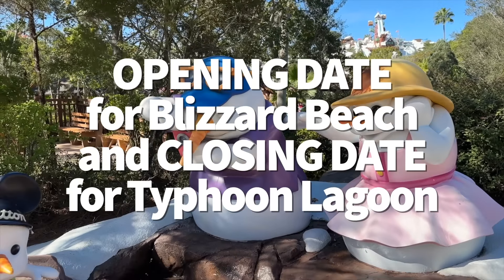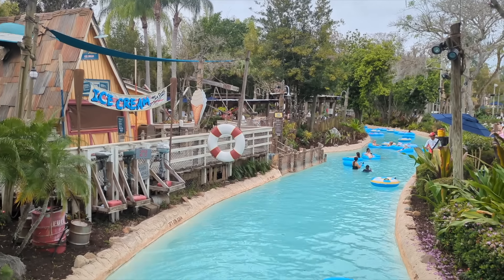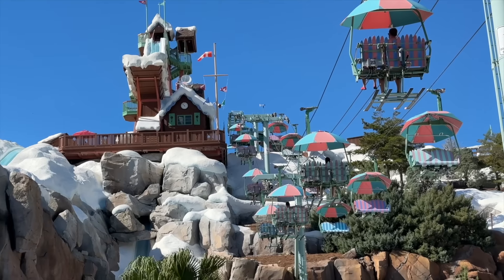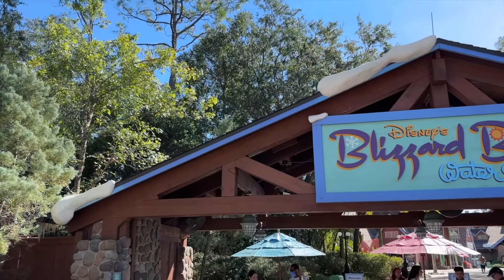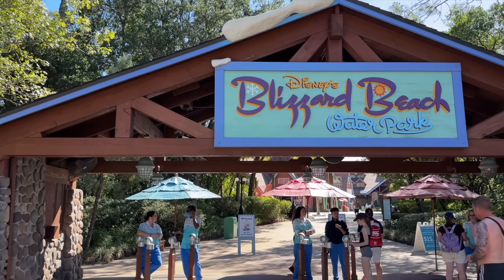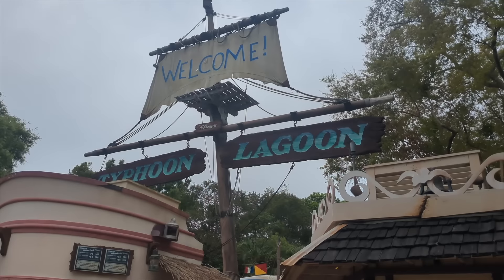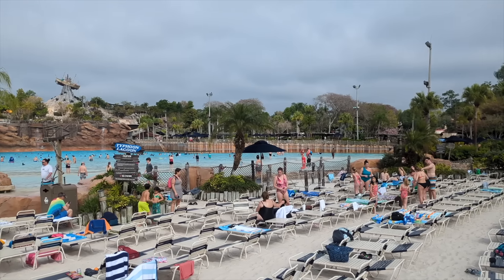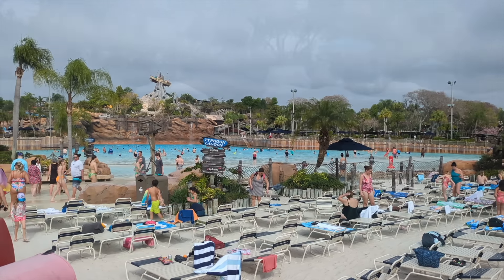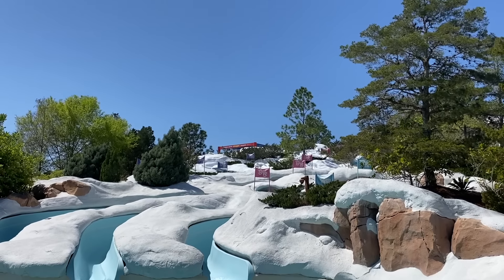Disney's Blizzard Beach Water Park is reopening on November 4th, and since Disney's only been operating one water park at a time, this means Typhoon Lagoon will be closing on November 3rd. If you've never experienced a Disney World water park before, next year is going to be a great time to check one out. Disney World announced that in 2025, those staying at Disney Resorts, including DVC properties, will get a free park ticket to the water parks on their arrival day — usable at either Blizzard Beach or Typhoon Lagoon, whichever is open, and only on your check-in day. Disney shared that while both water parks have annual refurbishments, they will continue to be staggered, as since the pandemic the two parks haven't been open at the same time.